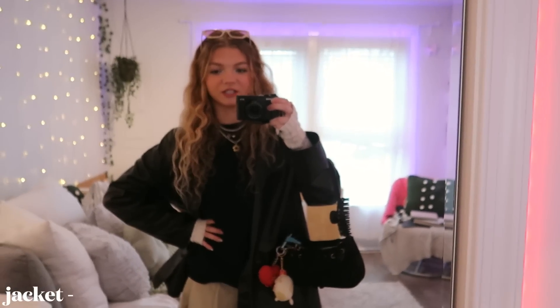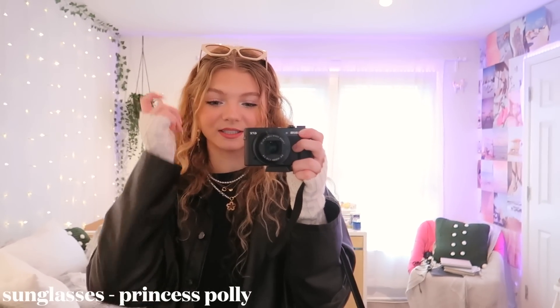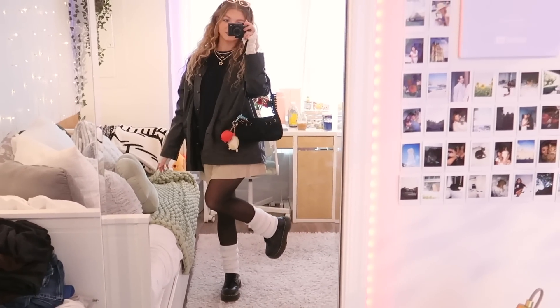My jacket is from Shein — I don't shop there anymore, but I got this jacket such a long time ago, so I still do wear it a lot. The little glove warmers are from Amazon, and then my sunglasses are from Princess Polly. This bag you guys keep seeing is from Brandy Melville. I'm wearing two pearl necklaces — this one is from Every Jewels, it's the Erica Diane collab. And then I'm also wearing these long dangly gold earrings from Enroute Jewelry. These earrings are so pretty, they add like the perfect touch. Highly recommend the mini skirt and sweater combo with tights and leg warmers.